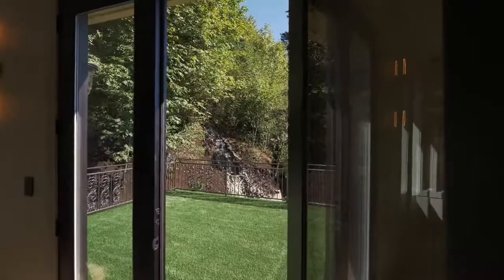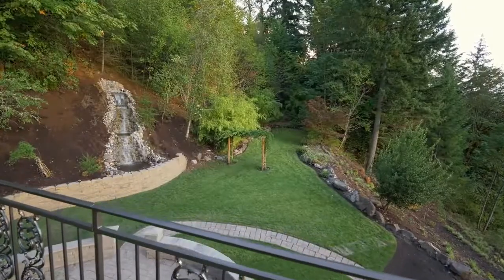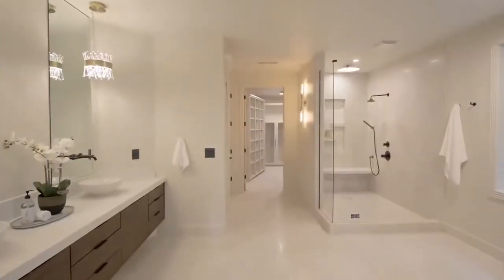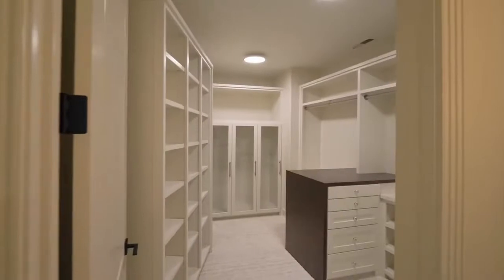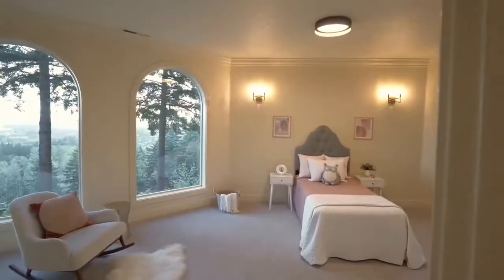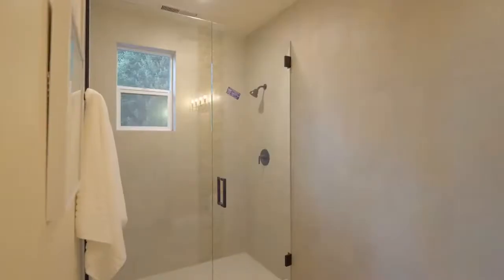Or head out to your private terrace. The master bath is a beautifully designed oasis with sleek decorative elements providing a contemporary touch. Also on this level you'll find two more light-filled bedrooms, each with an ensuite bath.